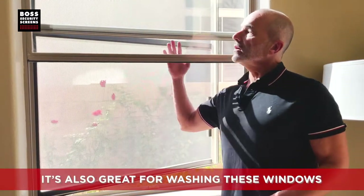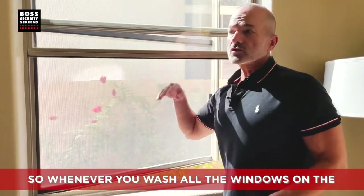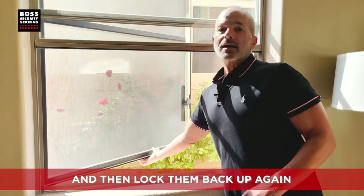It's also great for washing these windows. Whenever you wash the windows on the outside of the home, you just open the screen, wash them, and then lock them back up again.